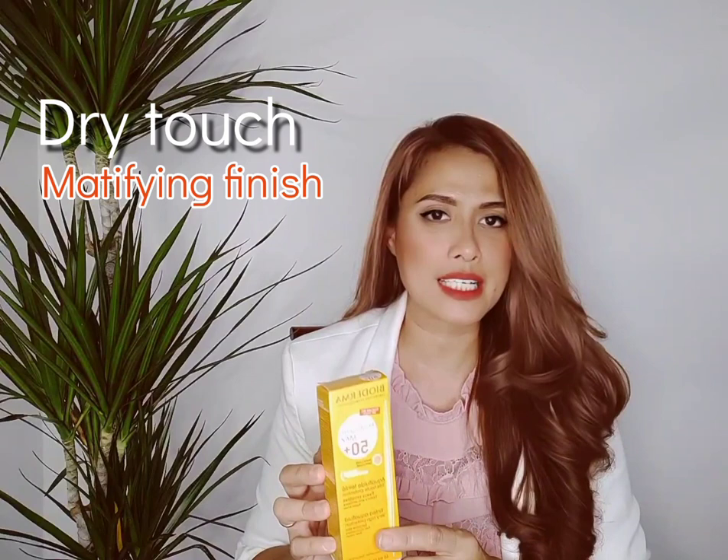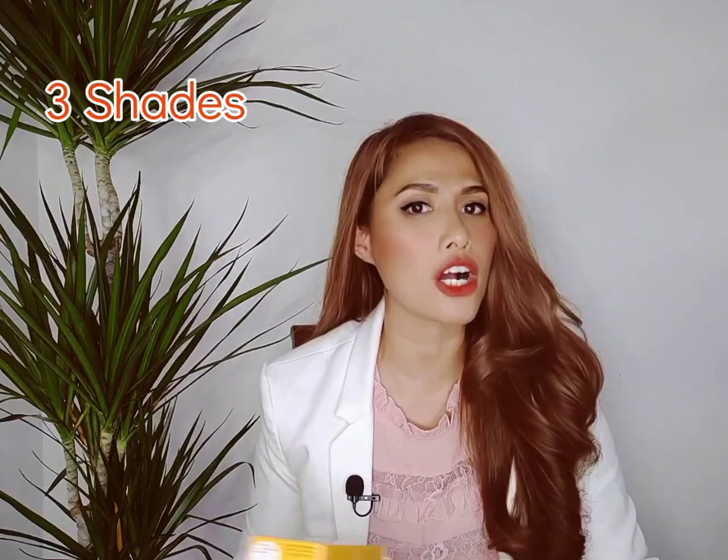This product has a lot of benefits and I'm really excited to share them with you. It has an amazing texture because it's a dry touch formula, and it comes in three shades: neutral, light, and golden. It gives you optimal protection with SPF 50, and at the same time it has a UVA rating of 26.